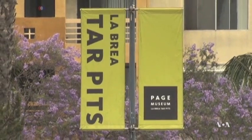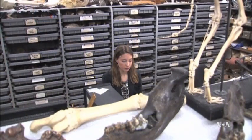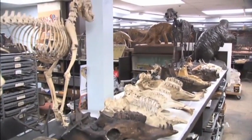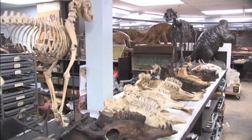A researcher at La Brea Tar Pits Museum, Anna Holden, is analyzing fossilized bees to learn about the ancient environment. She says: "I'm trying to reconstruct what the climate was like and also what the local habitat, but this bee offered kind of unprecedented information in a way."